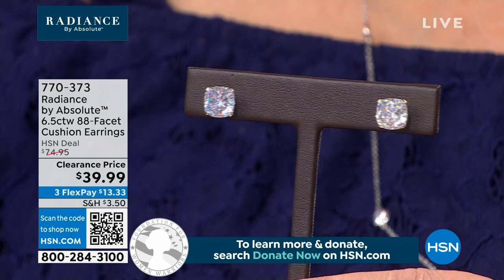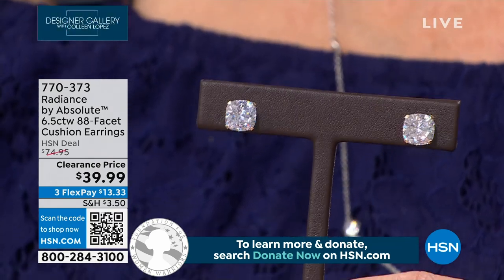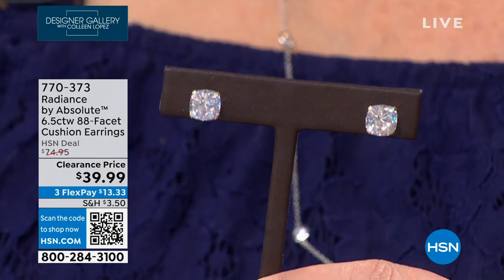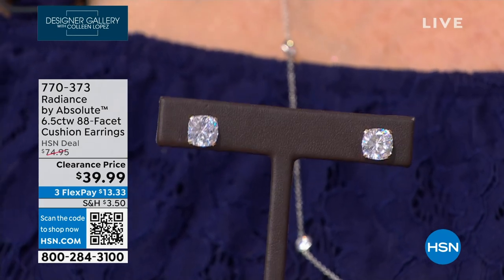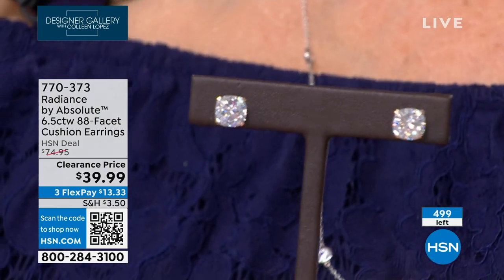Gold today is $1,968 an ounce and we have it on sale. The 88 facets — that cushion shape with the extra facets — you don't often see a cushion cut with 88 facets. Normally it would be 57 or 58 facets. This really makes for a spectacular stone.